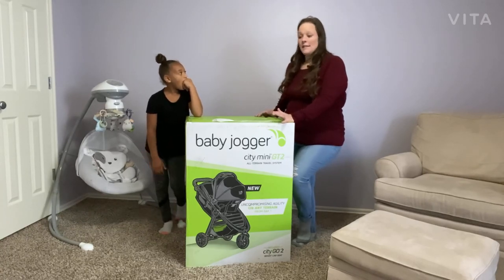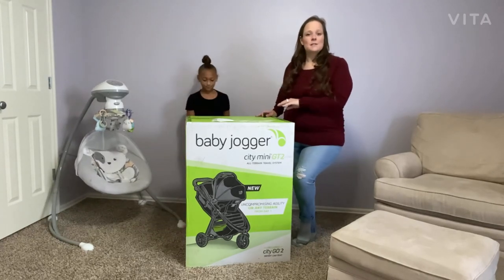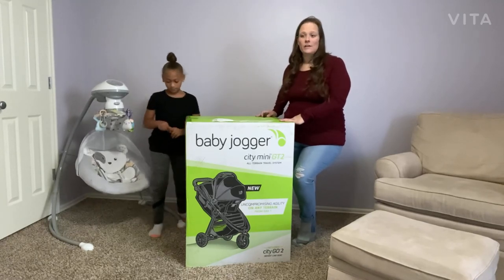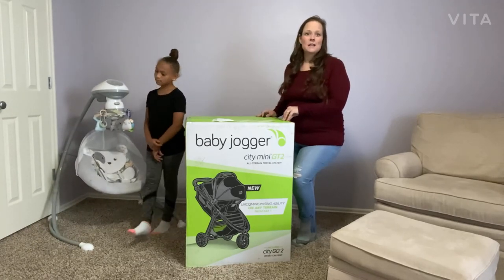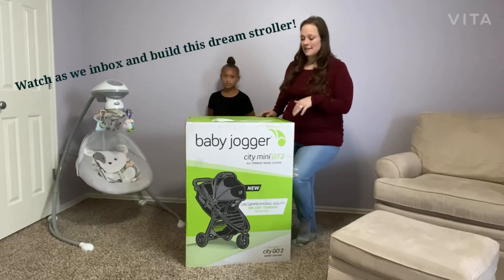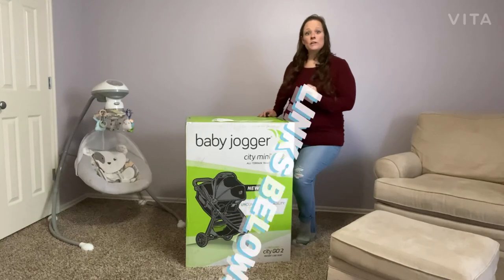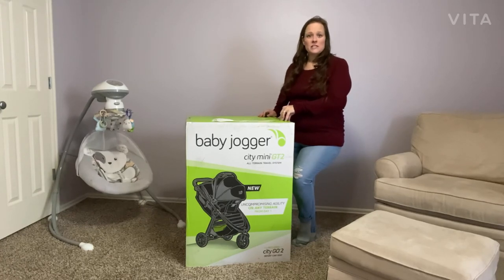On our YouTube channel we're going to be doing tons of reviews on baby products and kid products. This product itself is going to be an amazing stroller — we've never put one together from scratch before. We've always bought a floor model or similar. This is our first experience with the car seat as well. We'll unbox it together, put it together, and then go over some of the cool features. I'll also go over other products and pricing and link them below on Amazon. This stroller travel system I purchased from Bye Bye Baby.